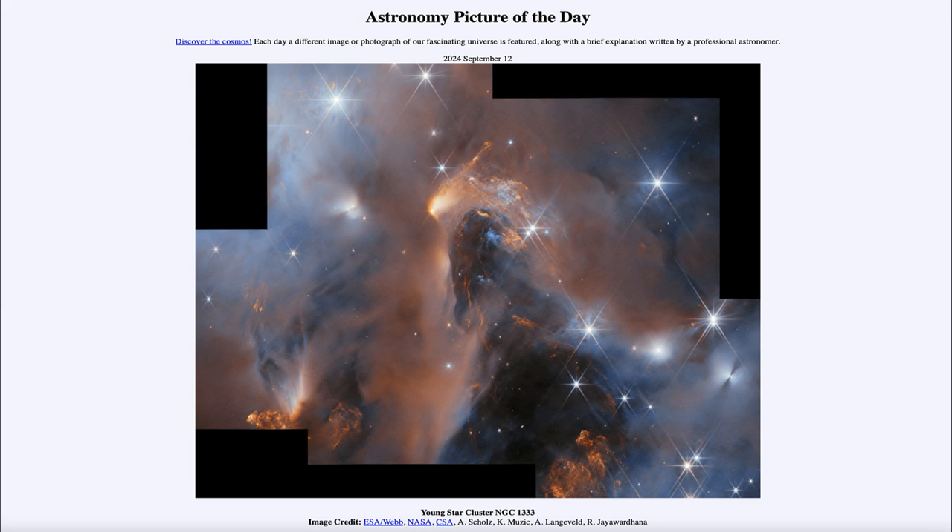So that was our picture of the day for September 12th of 2024, titled Young Star Cluster NGC 1333. We'll be back again tomorrow for the next picture. Until then, have a great day everyone, and I will see you in class.